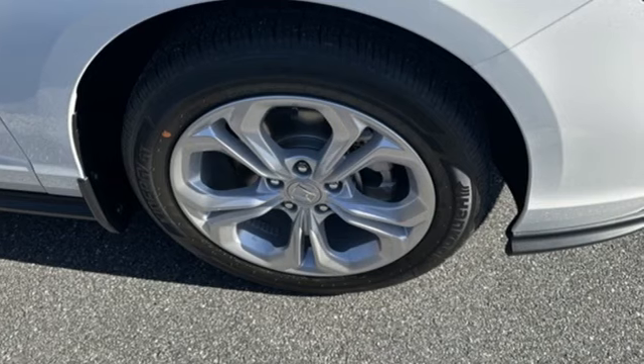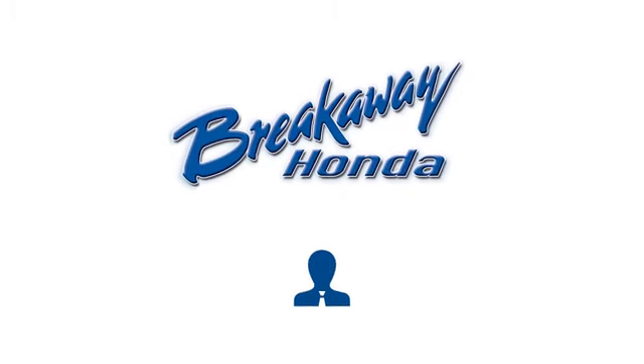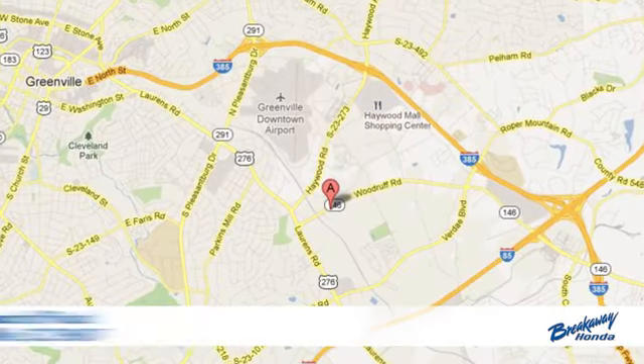Every Honda's designed with the driver in mind. Hurry in today for a test drive. Call, click, or stop in today.